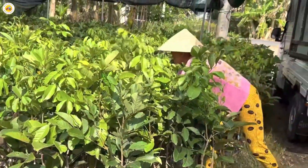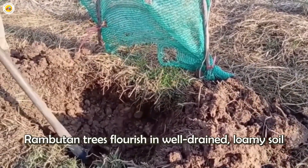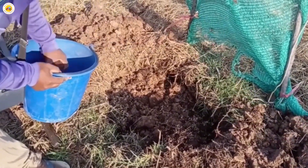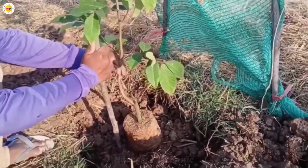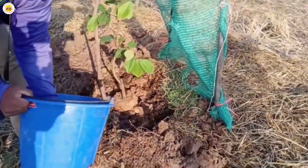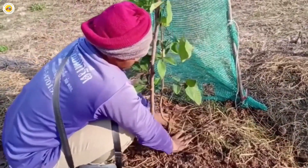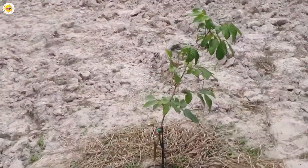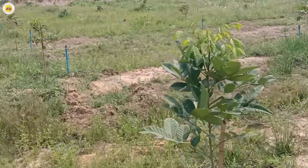Next comes another equally important step: preparing the soil. For rambutan trees to thrive, the soil must be loose, well-drained, and rich in organic matter. Farmers carefully till the soil, add organic fertilizers, and most importantly, adjust the soil's pH to a range of 5.0 to 6.5, creating the perfect environment for the trees to absorb nutrients. With precision in selecting the soil, all the effort will be rewarded when the rambutan trees begin to take root and grow vigorously. Sometimes farmers even create raised beds to prevent waterlogging, as overly moist soil can easily damage the tree's roots.